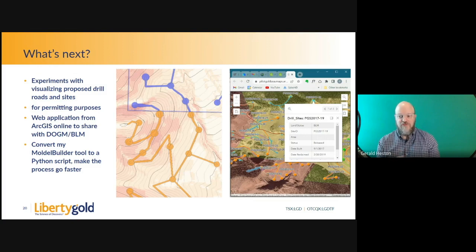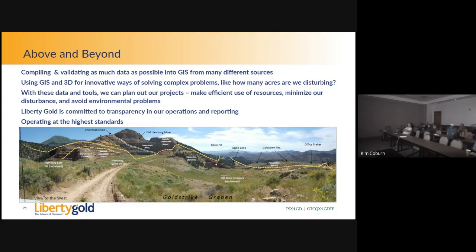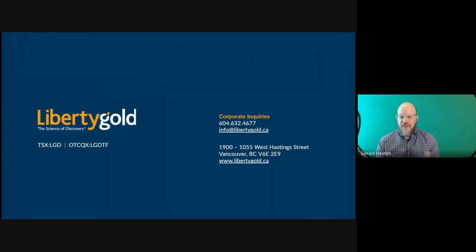I'm talking about a web application with Kim so she can see in real time what we're doing. Converting my Model Builder to Python is also on the list. What makes us different? We compiled data from many sources using GIS and 3D modeling in innovative ways to solve complex problems — how many acres are we disturbing, how can we minimize disturbance, plan projects efficiently, and avoid environmental problems. Liberty Gold is committed to transparency and operating at the highest standards. Just last month, DOGM granted Liberty Gold an Environmental Excellence Award for innovation with this technology and going above and beyond industry standards and state regulations. Thank you for listening.